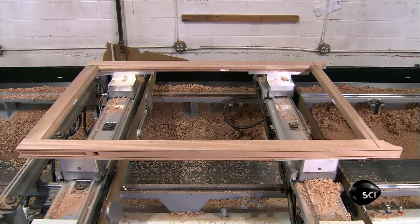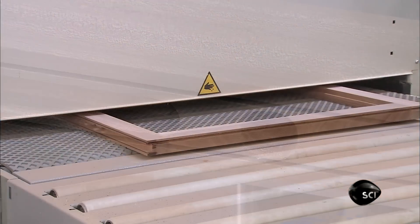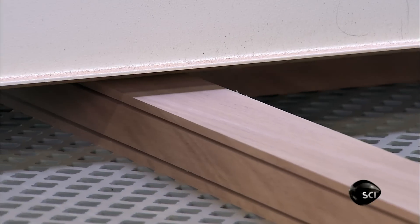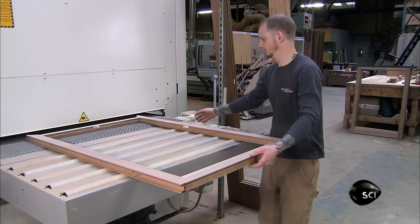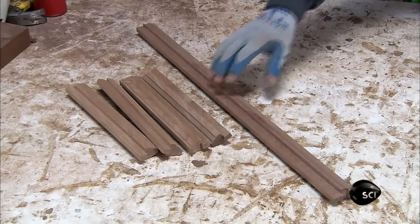For double-hung windows, another tool cuts openings along the edge for weighted cords that counterbalance the sash. Then they put the finished sash, one side at a time, through a sanding machine to remove tool marks and prep the surface to receive paint primer.